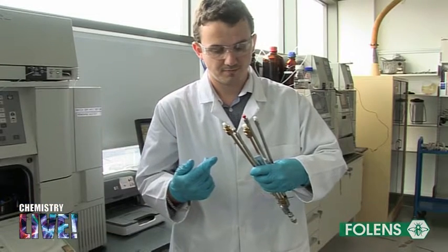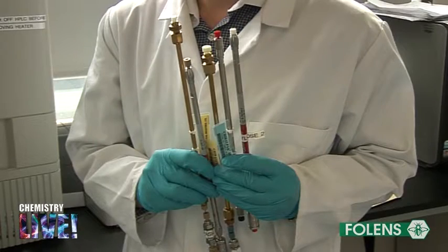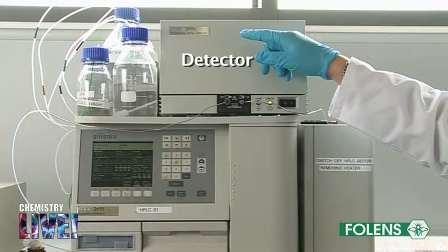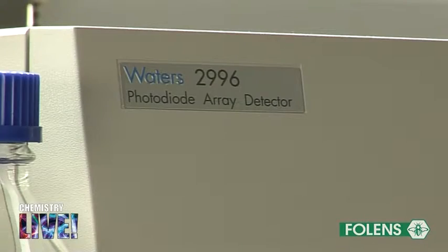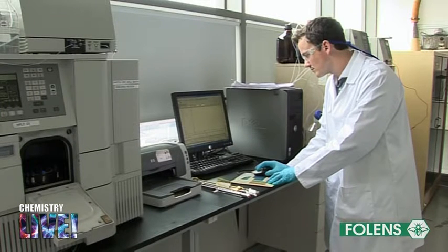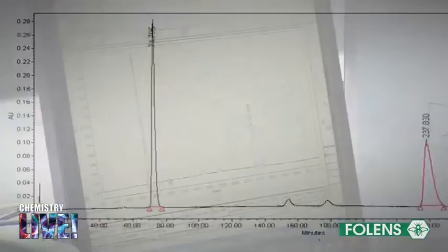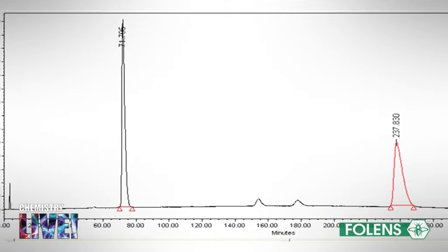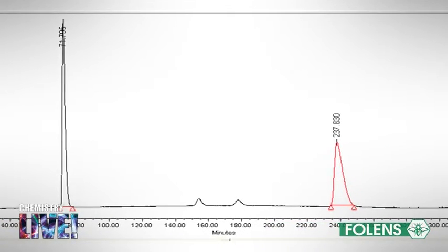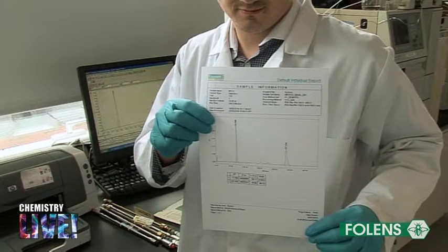Some examples of different columns are shown on the screen. The components are detected as they flow out, or elute, from the column, and their amounts are measured by a detector. The detector is linked to a computer where the visual output of the separation, the chromatogram, can be viewed on the screen and analysed. By studying the HPLC chromatogram, each component of the mixture can be identified. A printout of the chromatogram may also be obtained.